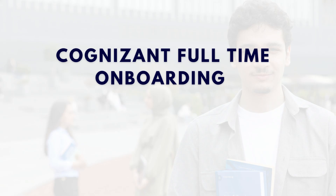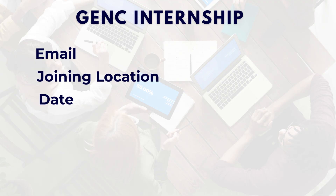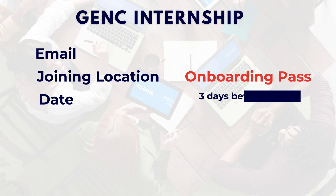What you can expect in the first few months: after I completed my internship, within a month I received an email from Cognizant mentioning my full-time joining location. Along with that we also get something called an onboarding pass, which comes around three days before the joining date.